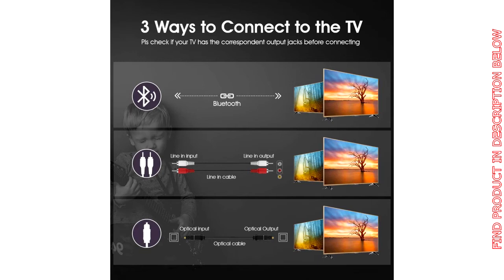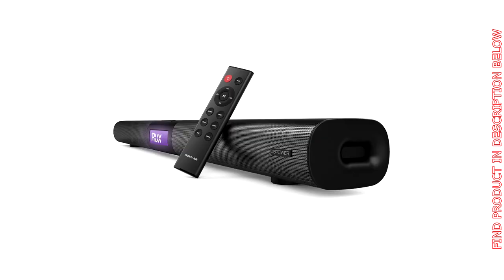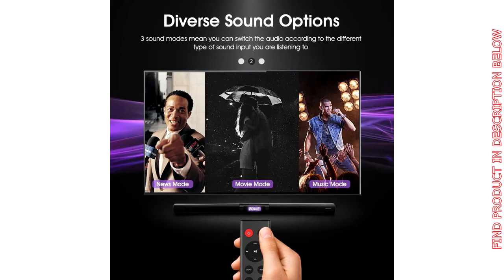LCD display for all settings: the easy-to-read LCD screen displays all playback settings for easy adjustment. The function buttons on the soundbar itself can manage all settings in the event you cannot locate the remote.